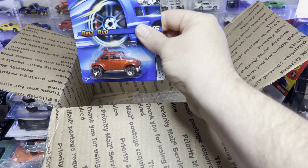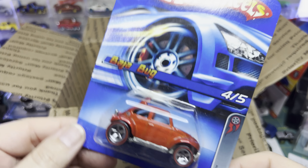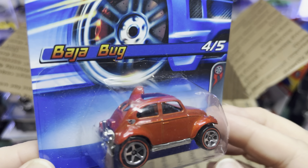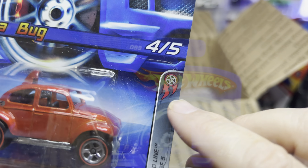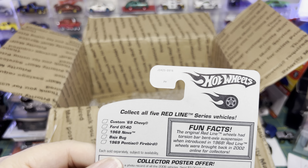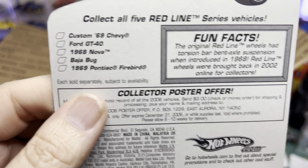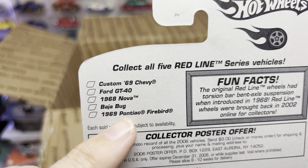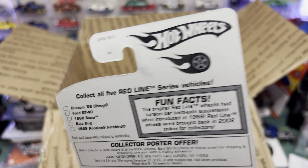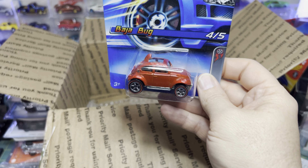And this is the last car. It's a Redline Baja Bug. That's the redline wheel — look at this blue card, man. That blue card is awesome — I think Hot Wheels needs to go back to something like this. This is 2006 so it would come out in 2007. The other cars in the series were Pontiac Firebird, 68 Nova, Ford GT40, Custom 69 Chevy, and the Bug. Sorry Dad, I'm gonna hang on to this one.